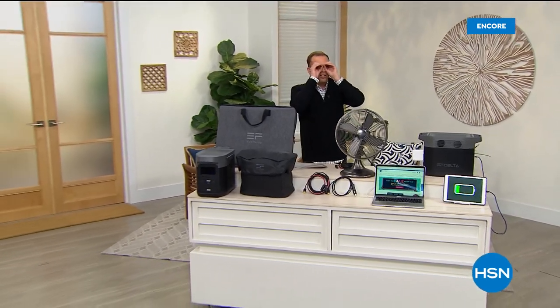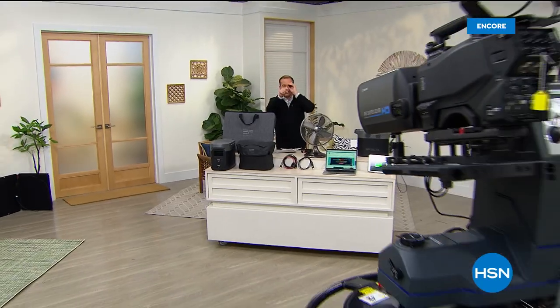Coming up shortly, 23andMe — find out more about yourself with an exclusive offer. On the way next, see-in-the-dark binoculars for a crazy good price.